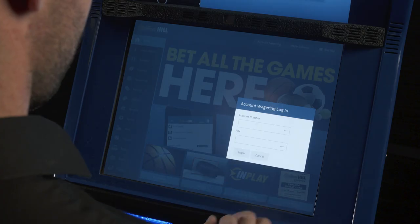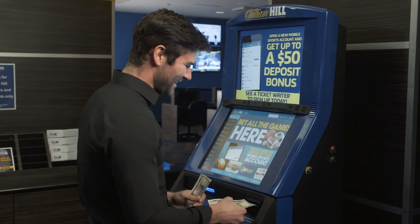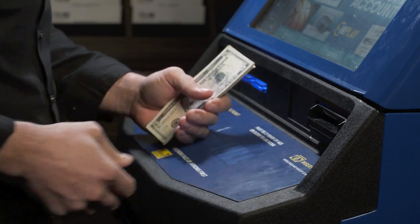Sign up is easy. After logging in, bettors can fund their account directly by inserting bills into the bill acceptor and can start placing bets immediately.